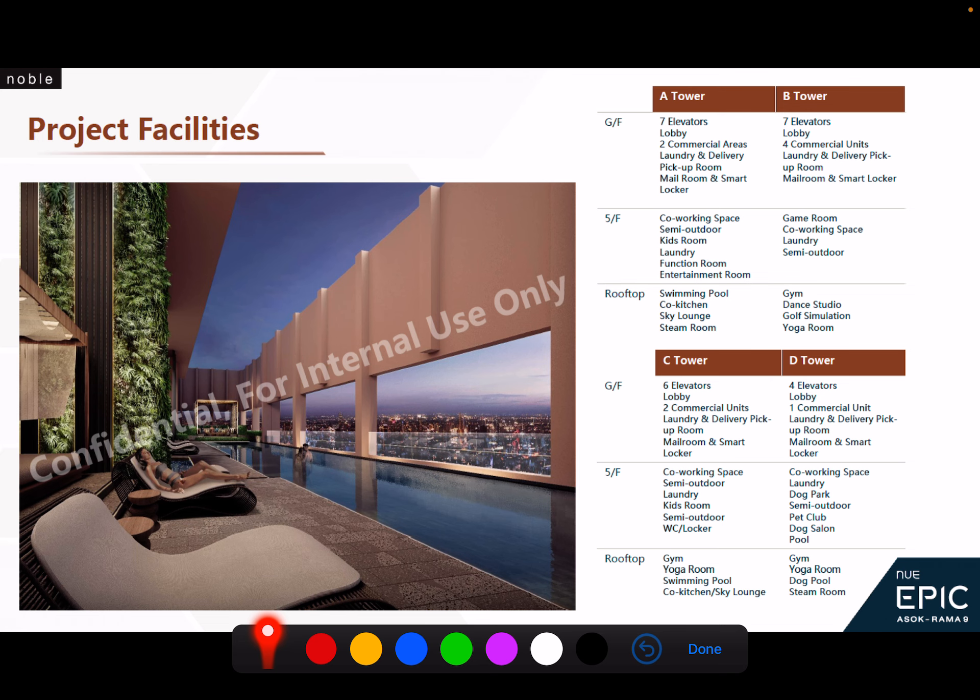In terms of facilities, you don't have to worry too much — for new developments this is always a point where developers try to outcompete their peers. You'll see commercial areas, laundry and delivery, smart lockers, co-working space, a kids' room, entertainment room, swimming pool, and sky lounge — quite standardized and what you'd expect from a reputable developer.